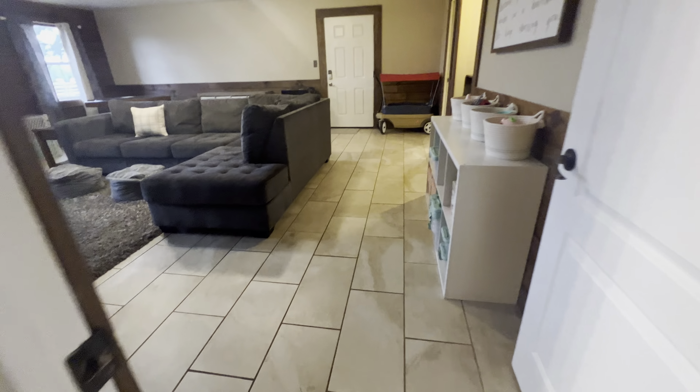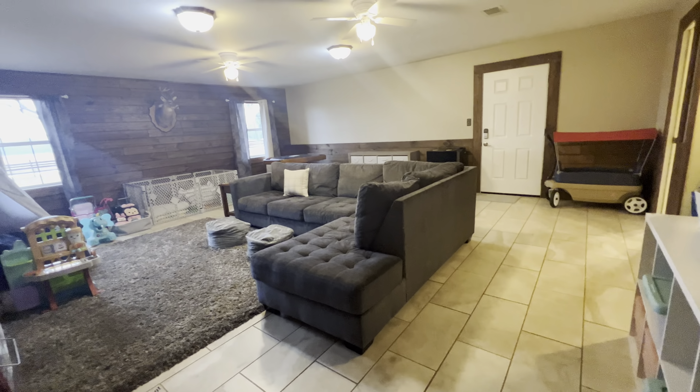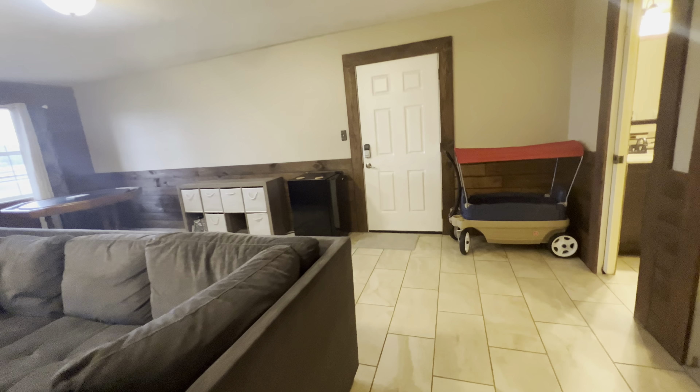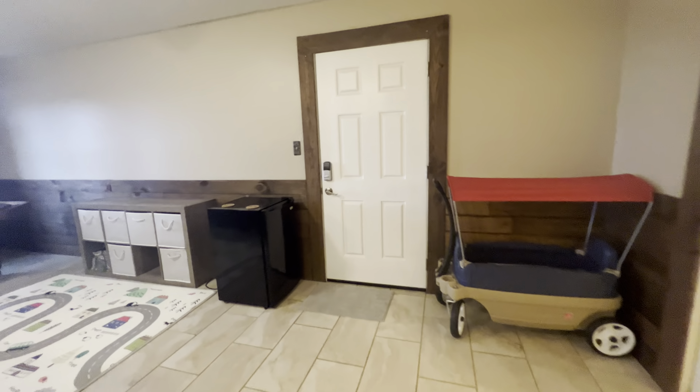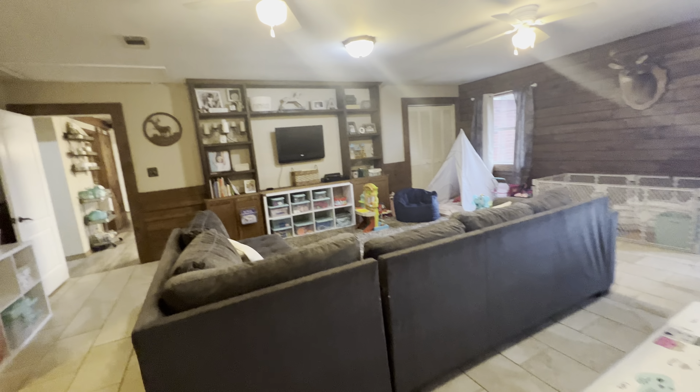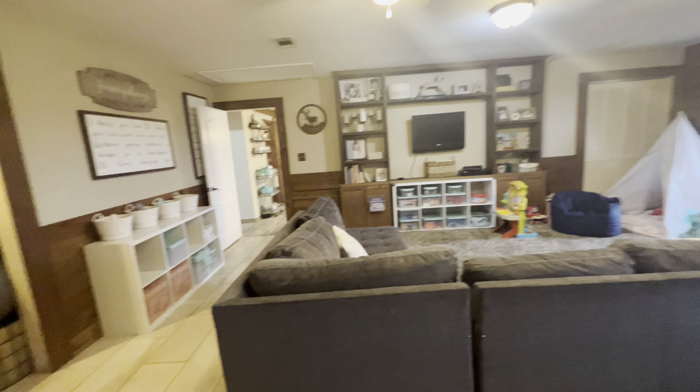To our left is going to be our first bonus room. This is huge — huge tile floors. There's an exterior door that leads to the swimming pool area; we'll go there shortly. Look at all the space in here. You've got some built-in cabinetry there.